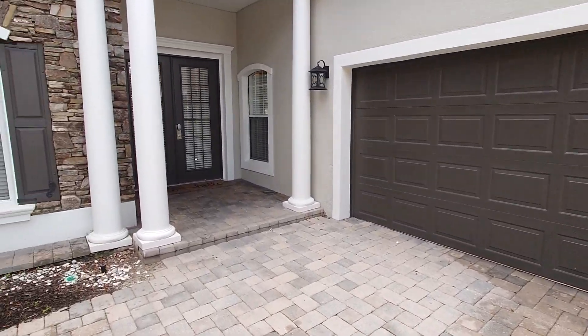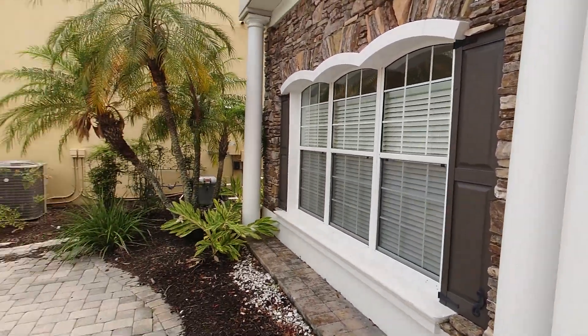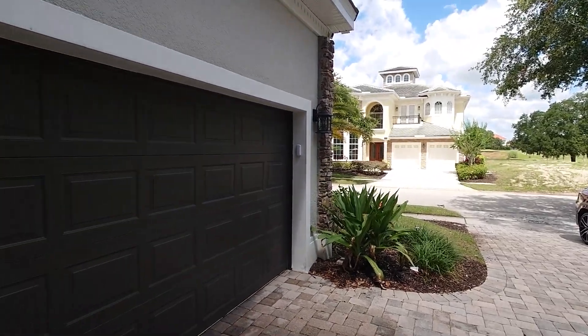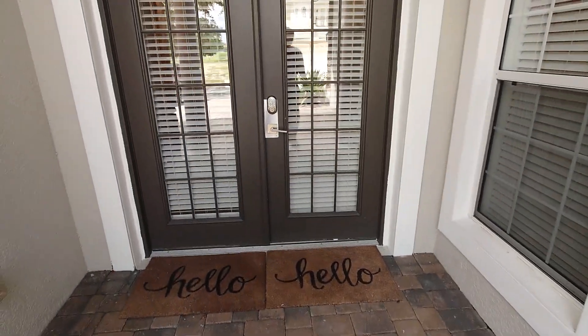There is a two-car garage coming in from the side. The garage is actually locked so we will not be able to let you see that from the inside, but it is a two-car garage.